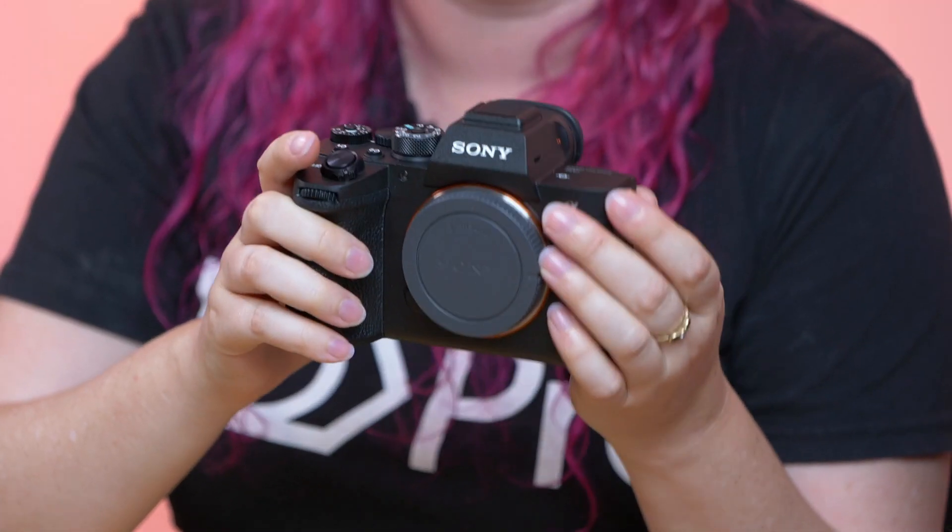Next up we have the Sony A7R Mark IV. This is for the serious shooter in your life, and if you're looking to get them a fantastic new camera it's really hard to go past this one. It's got a 61 megapixel full-frame sensor in a mirrorless body — nice and compact. For fast-paced shooting like wildlife or sports, it has the tracking system brought over from the Sony A9 which is really well renowned for those types of shooting. It's also got updated ergonomics so it's very comfortable in the hand. This camera really is a well-rounded package suited for sports, wildlife, studio, street or portraits.